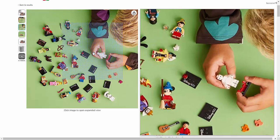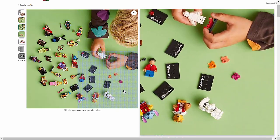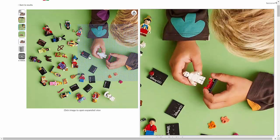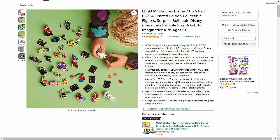Designed for kids ages 5 and up, the LEGO Minifigures Disney 106 Pack is a fantastic gift idea that encourages imaginative play and fosters creativity.